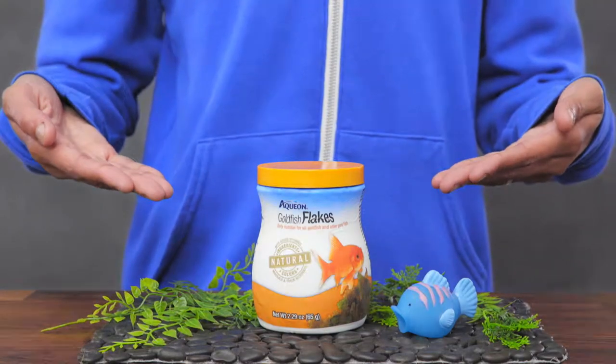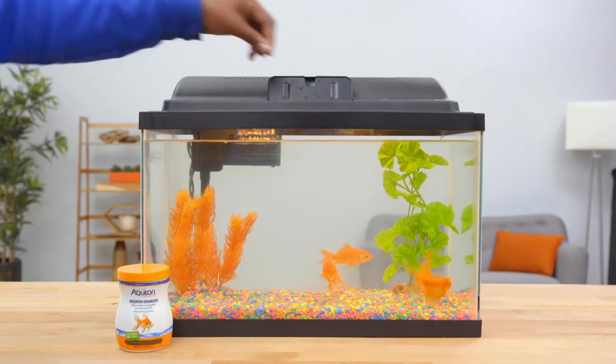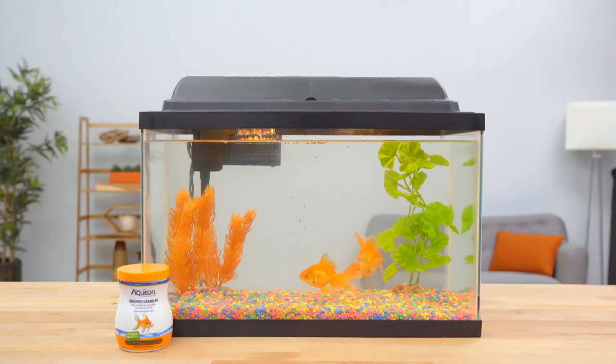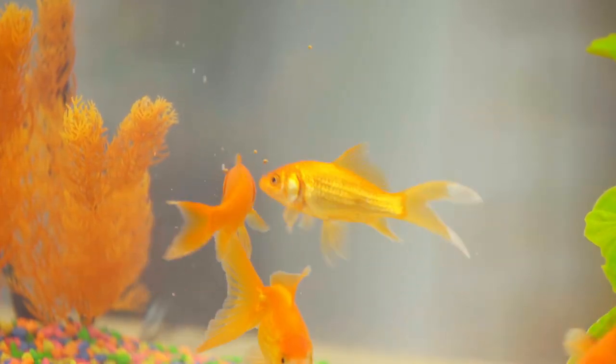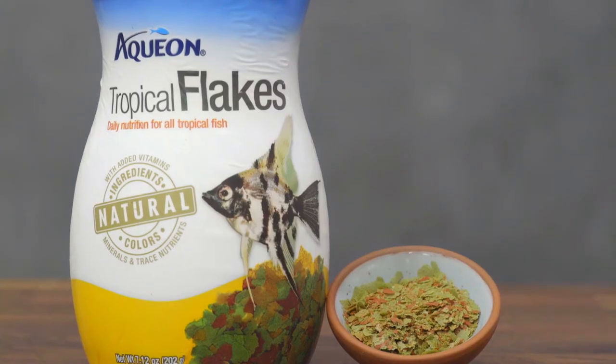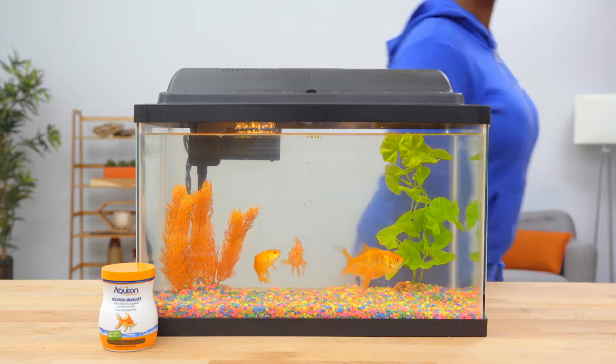Aquion's goldfish granules are made with natural ingredients and natural color enhancers with added vitamins and minerals. As a hearty meal that slowly sinks to the bottom of your tank, this food allows fish to utilize more of what they eat while creating less waste in their environment. Both of Aquion's tropical and goldfish food come in flakes and granules for variety, so you can decide which is best for your home.